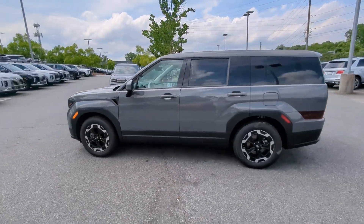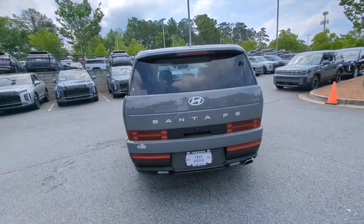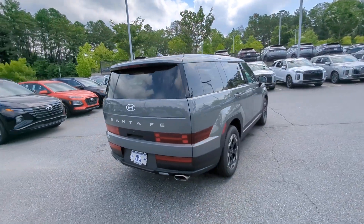Crossover versatility, striking looks, the latest infotainment and safety tech, and a spacious, comfortable cabin are yours in this stylish, family-focused SUV.